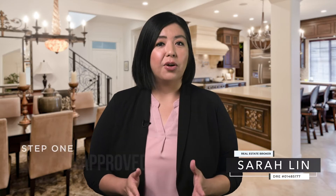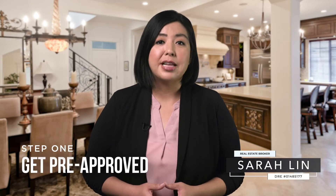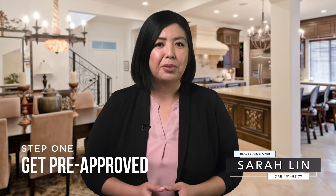Hey, it's Sarah. In this video, we're going to talk about the first step in the home buying process: getting pre-approved.